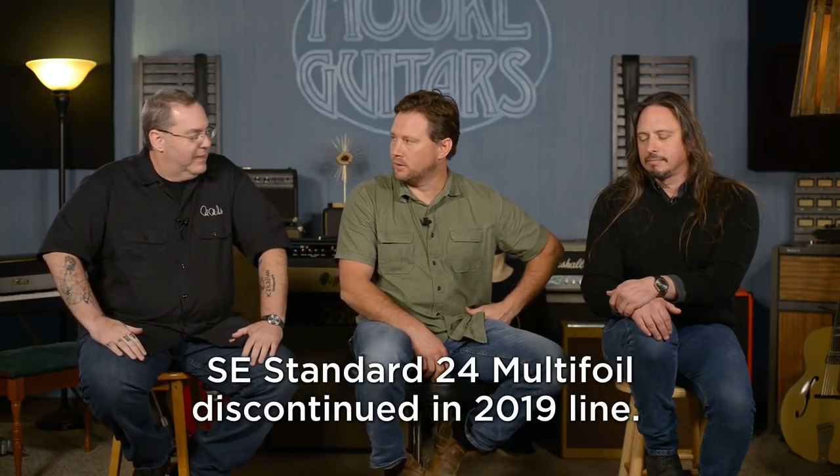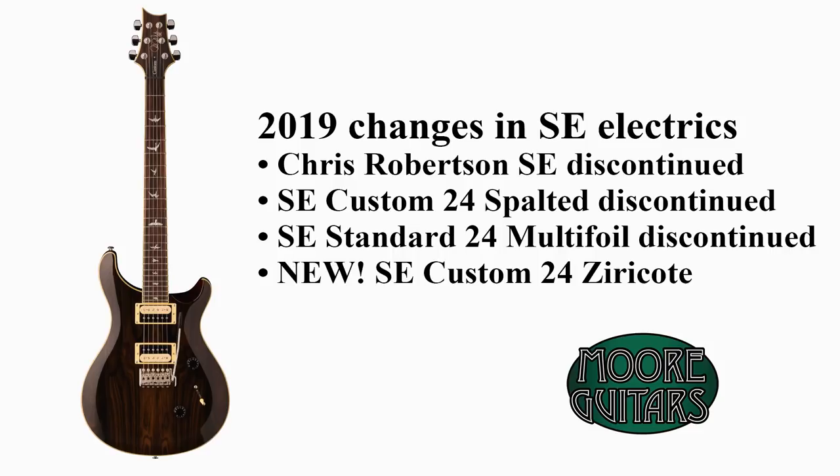As far as solid body electrics go, that's pretty much it for SE deletions — oh wait, the multi-foil is going too. The love-hated multi-foil. The color scheme on that one was a little bizarre, but that's it for electric guitars. So to review: going away are the Chris Robinson Custom 24, the spalted maple, and the Standard 24 multi-foil. Coming in is the Custom 24 Ziricote. That's all that's coming for the electric SE side.